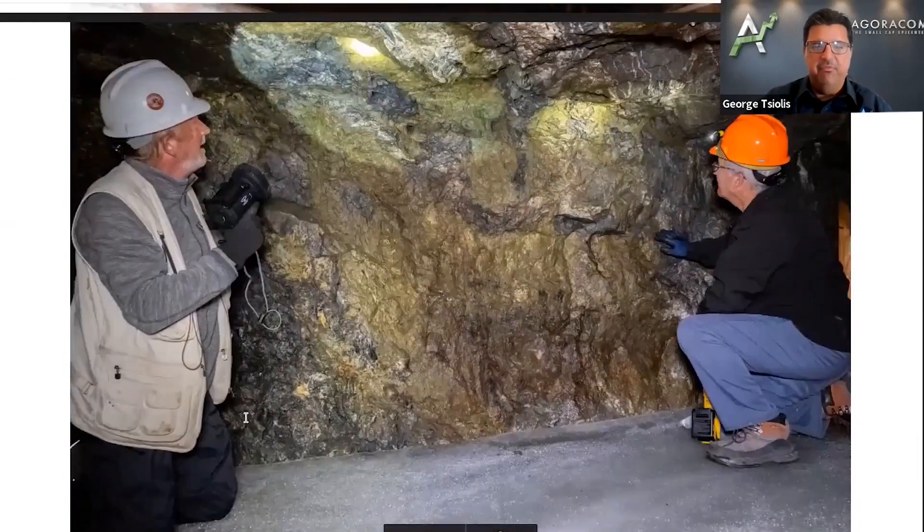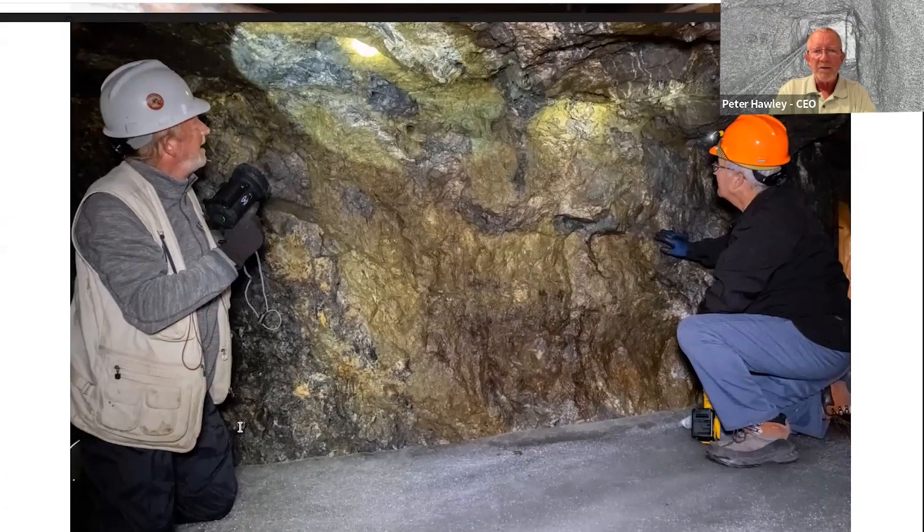This looks like a great wall. I'm not sure what I'm looking at — I'm not a geologist — but you can probably tell us. Well, you're looking at just about 100% chalcopyrite on one of the walls underground. That's Louis and myself looking at it.